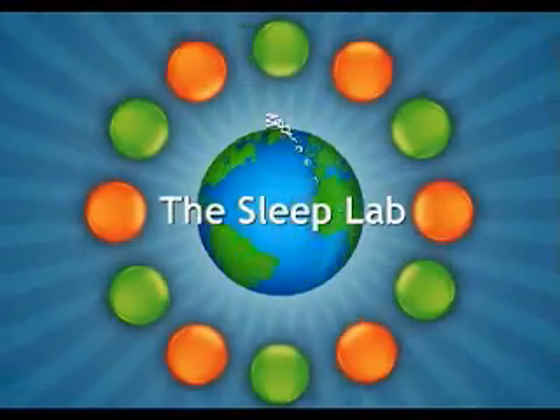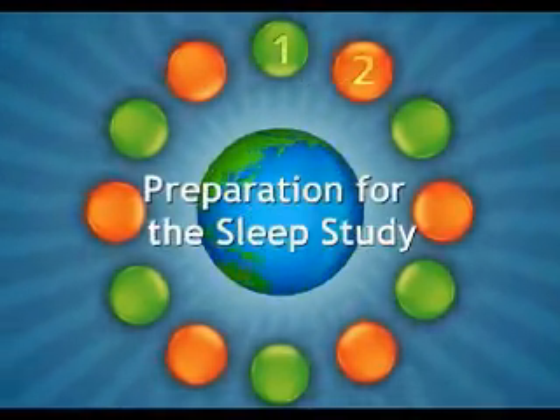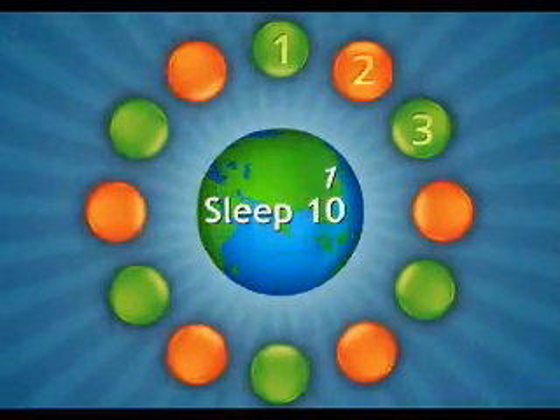The online technologist registry review course, produced in February, enables the sleep technologist to study for the registry exam through a self-paced program with access up to one full year. A great feature of this course is several live voice and web sessions with the instructor. If you're planning to take the BRPT registry exam, register for our course to give you an edge and the information needed to pass the exam.